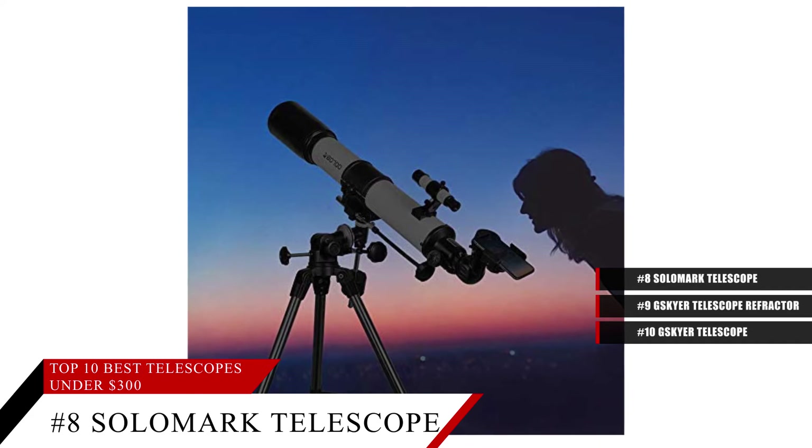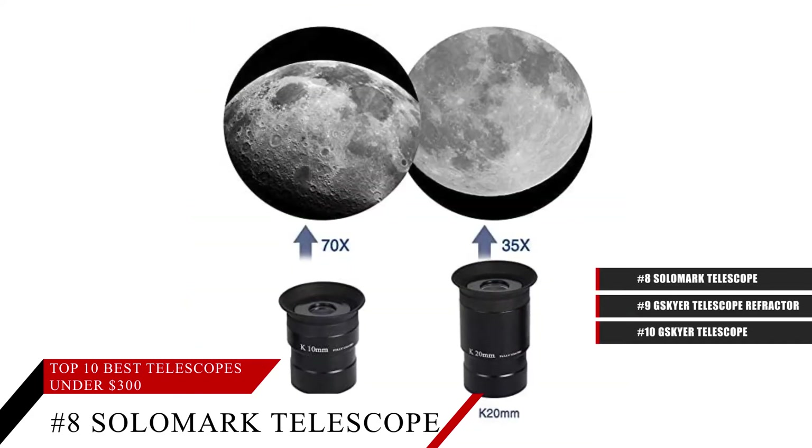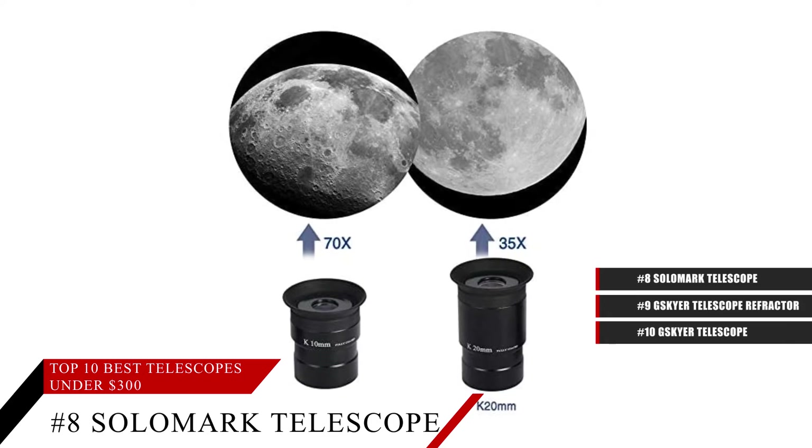So whenever you want to see a crisp view of the rings around Saturn, or even one of Jupiter's moons, then this telescope is for you.